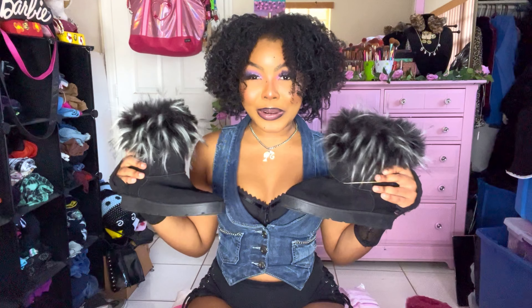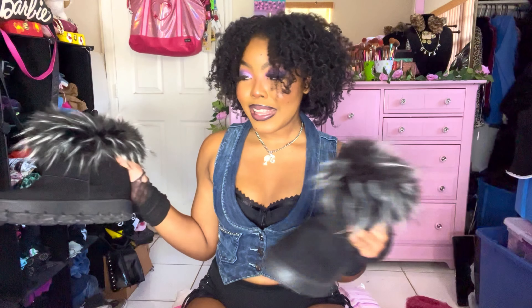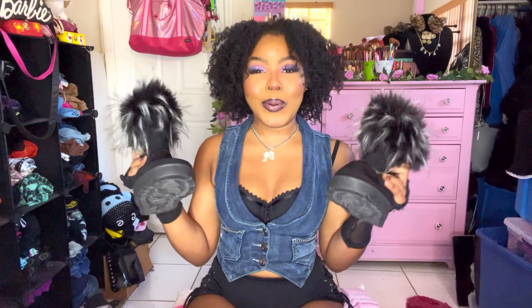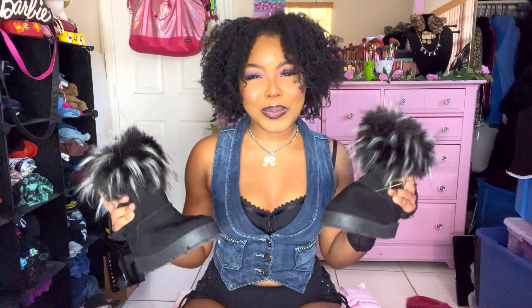I was so disappointed that all those cute boots didn't fit me, but in the first store I went to, the very first item I found was these faux fur black boots. They're so cute and they were on sale — supposed to be $9.99 and I got them for like five dollars! I'm about to pull some fire looks in these boots. My mom said they're cute for winter but I'm thinking a bikini on the beach.